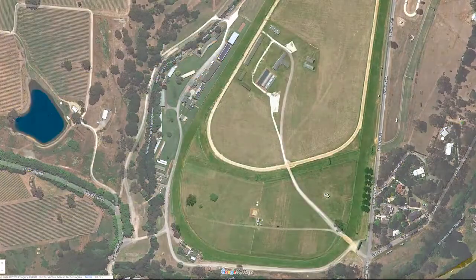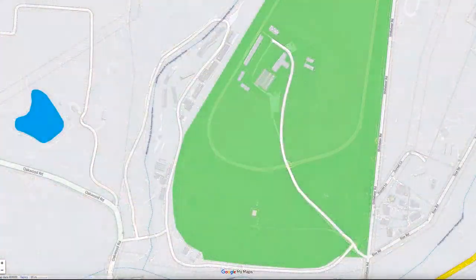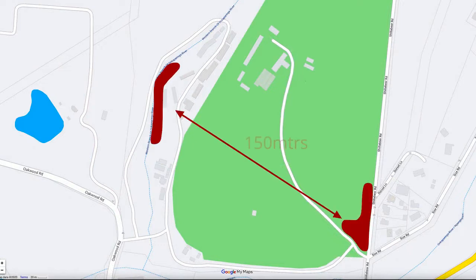If you have more than one rabbit infestation or colony on your property separated by more than 150 metres, each colony will need to be treated separately with a full dose of K5.